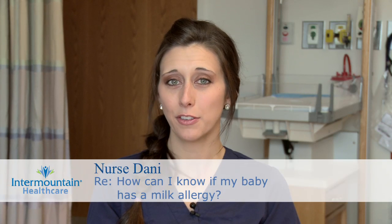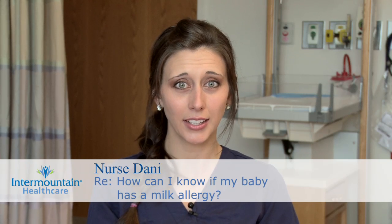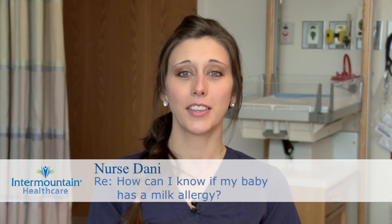A true milk allergy will appear sometime during a baby's first year of life, and even breastfed babies can have reactions to it. If a mother is eating cow's milk protein products, they will be passed through the breast milk and the baby can have a reaction.